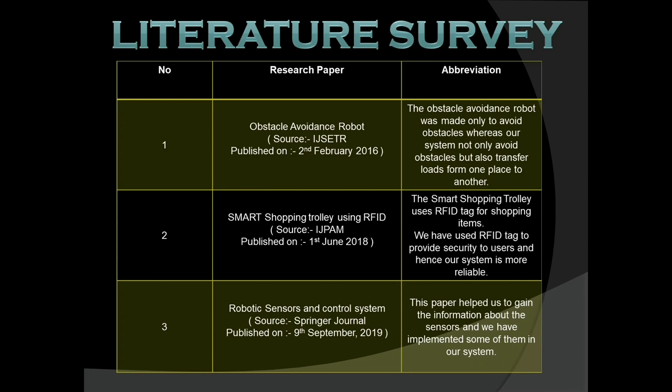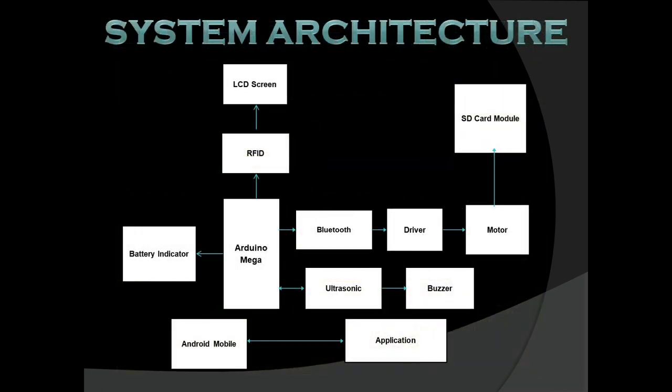After the literature survey, we used ultrasonic sensors to detect obstacles during transfer, and RFID tags to provide security. We also used GPS and GSM modules to make the system more efficient. A notification functionality was added — the system will send a message to the sender and receiver when the cart reaches its destination, or if the cart is stuck with no way to move forward.